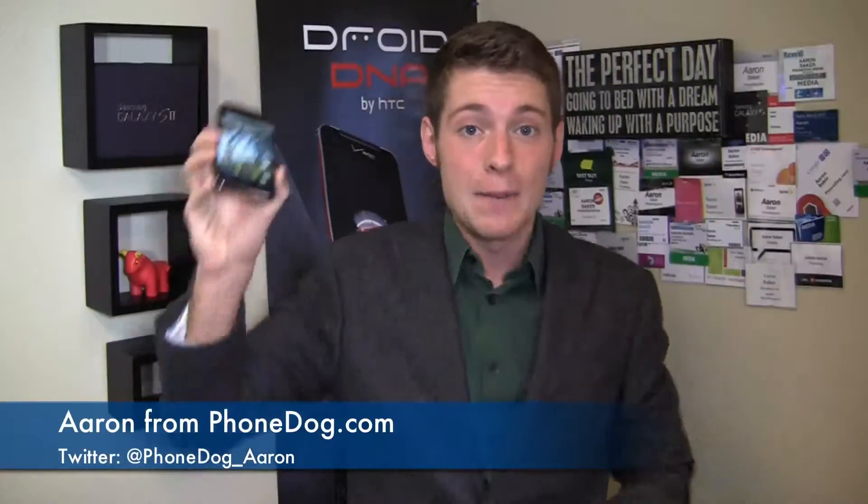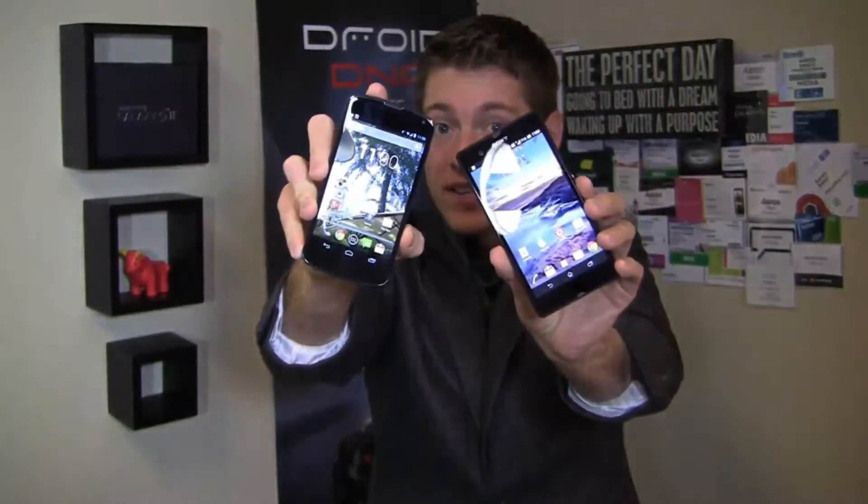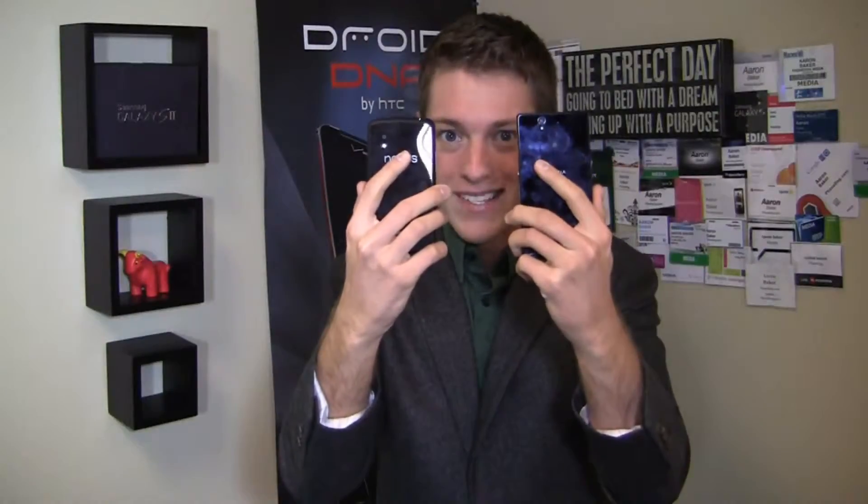I'm Aaron Baker from PhoneDog.com, and it's part two of a dogfight battle between the Nexus 4 and the Xperia Z. Sony's got a lot to offer in the Xperia Z, but the Nexus 4 is stock Android at its finest, so it's got a lot of fans. We're going to put them together in a dogfight and see which one comes out on top — Nexus 4 versus the Xperia Z.